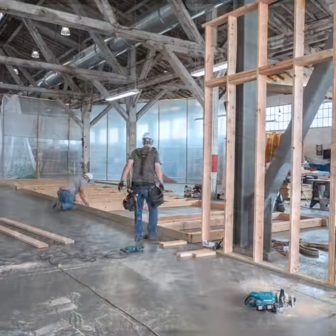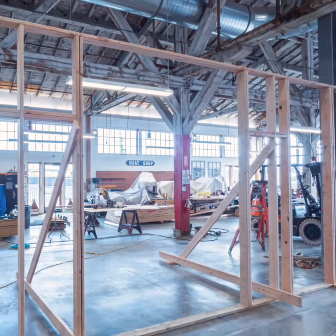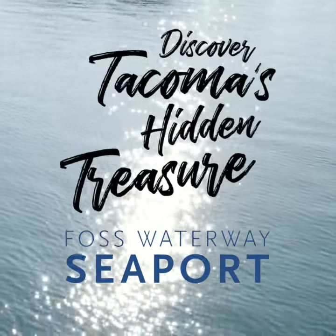We're looking forward to working while the museum is actually open so people can come and see us working on our projects. We are making it a living piece of history.